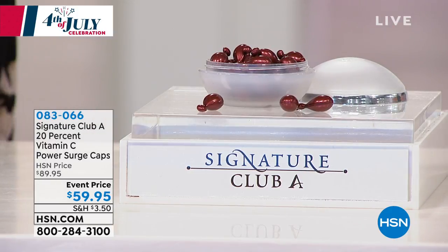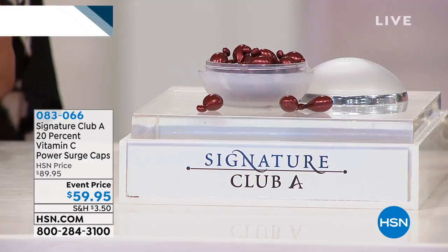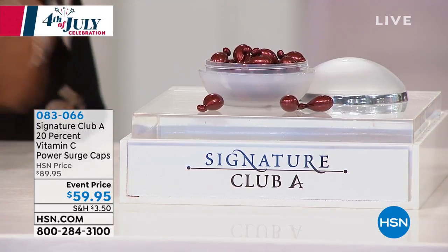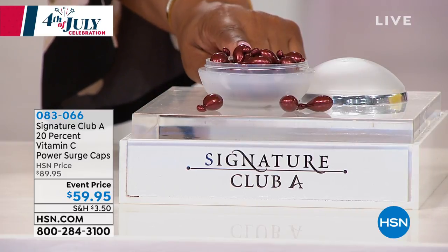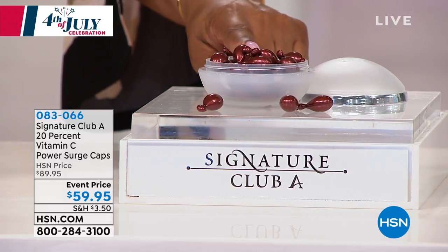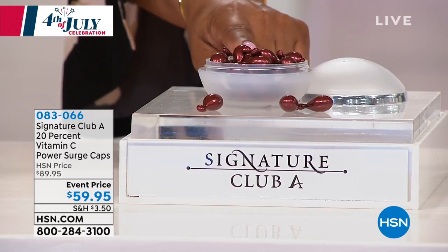We're going to talk about something really exciting — we're calling this our 20% Vitamin C Power Surge Caps. One of the things that separates Adrian's brand from all other cosmetic brands on television is that you actually use pharmaceutical-grade products, which is completely different. We go to the pharmacist to get our medicines in the right strength. These capsules have really put you on the map. This 20-count size is going to give you triple the power, and they're at an event price of $59.95 today.